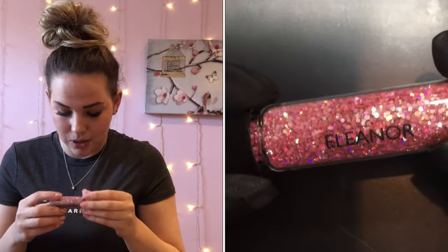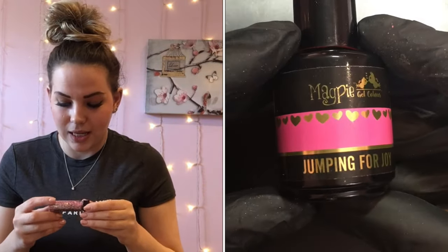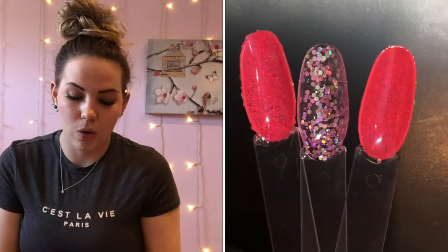All of the Once Upon a Time collection glitters are chunky holographic mixes with flecks of blue iridescent through them as well, and they're absolutely stunning. The first one I've got is Eleanor — I've popped her over Jumping for Joy, which is a beautiful neon pink colour.